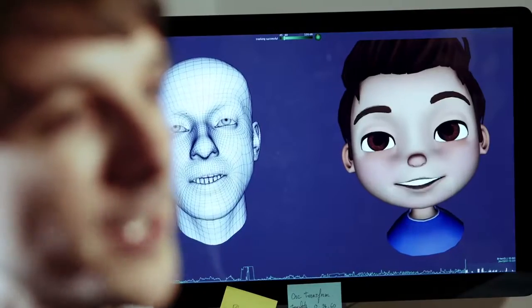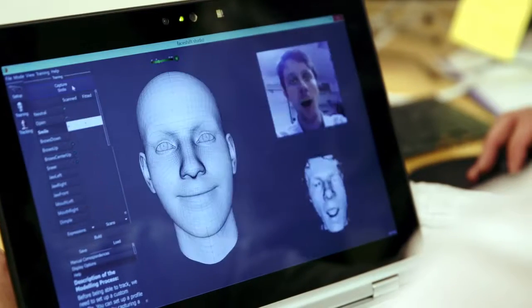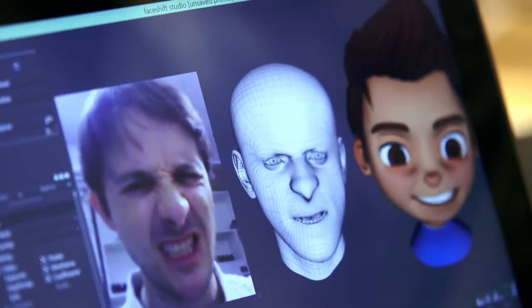Faceshift works by basically training to recognize your facial expressions. We all have the same facial muscles but our faces have different shapes, so you first recall a few standard expressions that are really easy to perform, and after that in real time you'll be able to track all the expressions of your face.